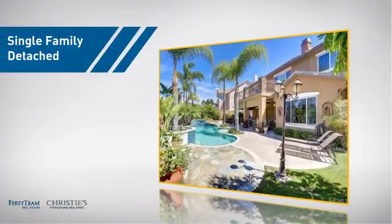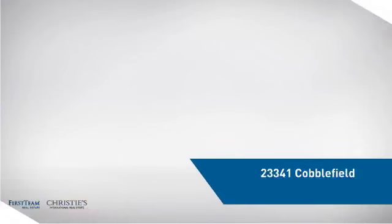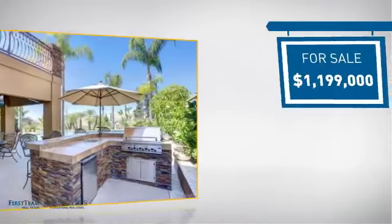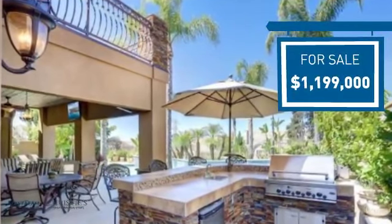This detached home is a great choice for families who want the privacy of their very own lot, and it's located in this area. Currently listed at just under 1.2 million dollars, it offers an excellent value for the area.